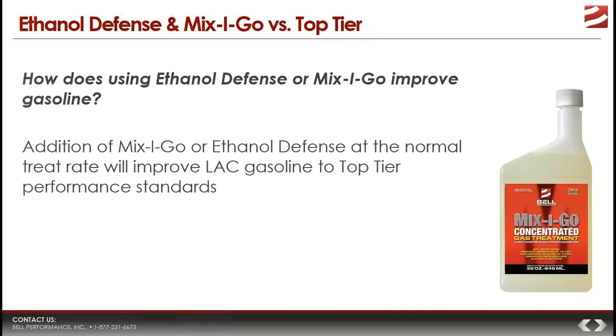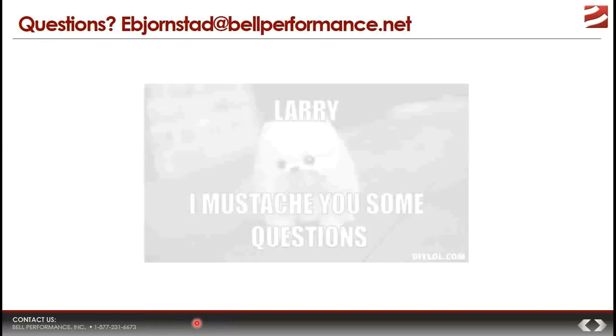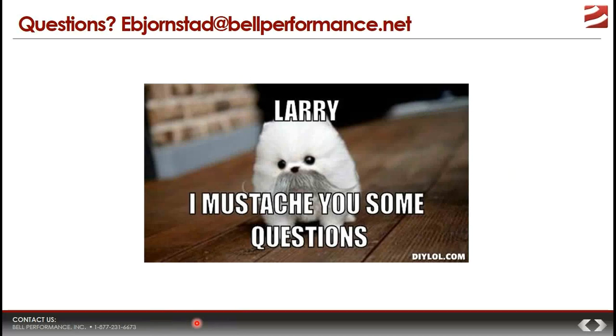Top Tier gasoline is better than LAC gasoline, and adding Ethanol Defense or Mix-I-Go to either one makes it a markedly improved fuel. If you have any questions, you can email Eric Bjornsson at ebjornstad@bellperformance.net — just reference that you have questions about gasoline detergency and the Top Tier gasoline presentation. Thank you very much for joining, and see you next time.